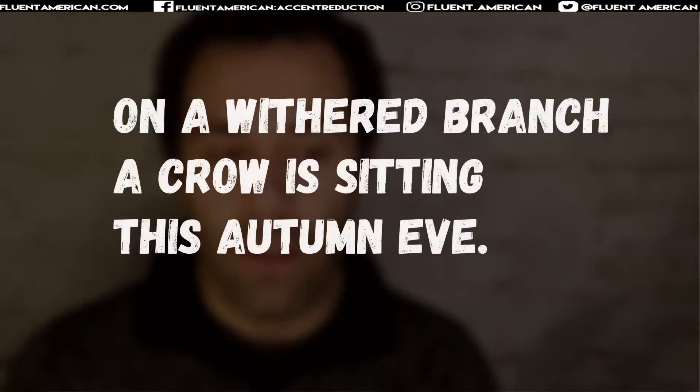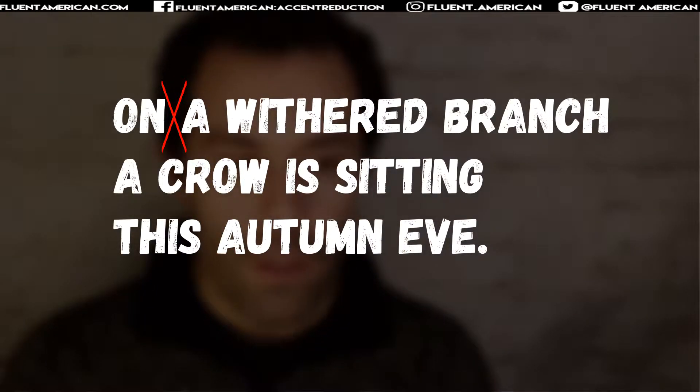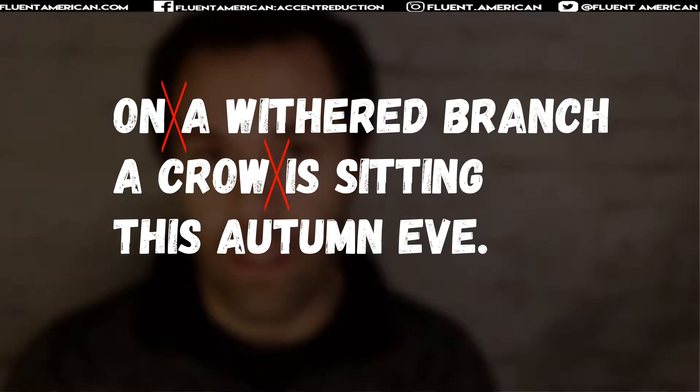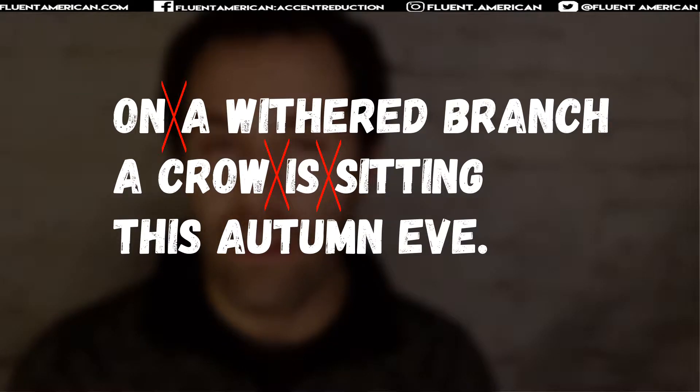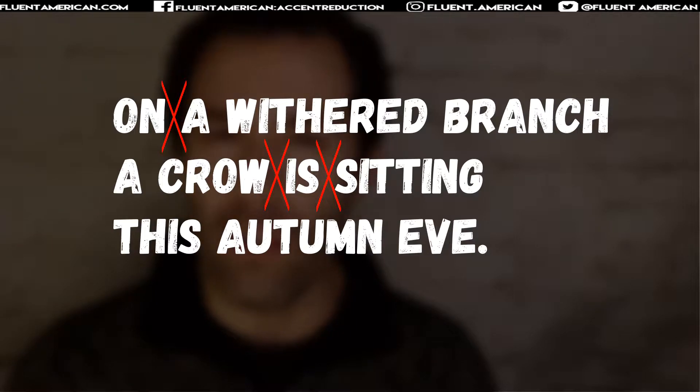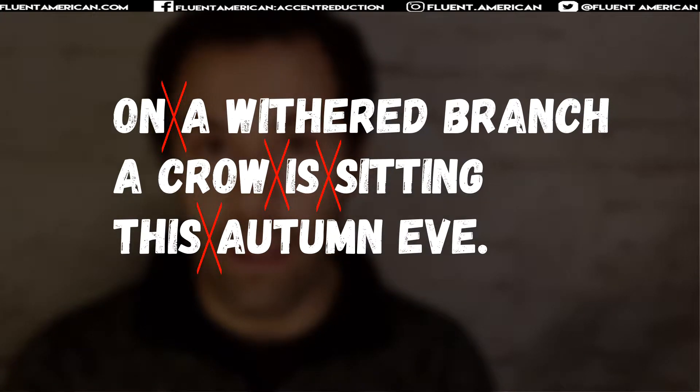In terms of linking, where are some places where linking is occurring? We get "an-na" — "on a withered branch." Then "a crow is" — that w sound on crow is going to link with the i on "is": "a crow is." Also note the linking between "is sitting" — it's not separate; you can link them together: "is sitting," starting with a Z sound and then transitioning to an S. "Is sitting." And then "this autumn" — that S on "this" linking with the on of "autumn": "this autumn eve."